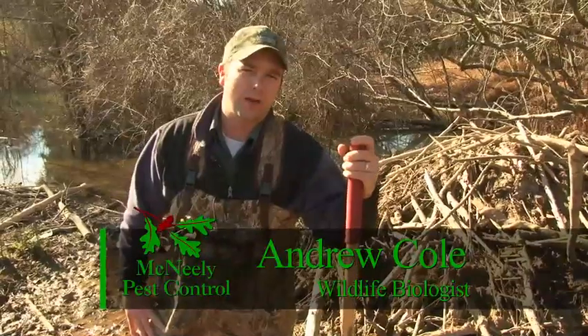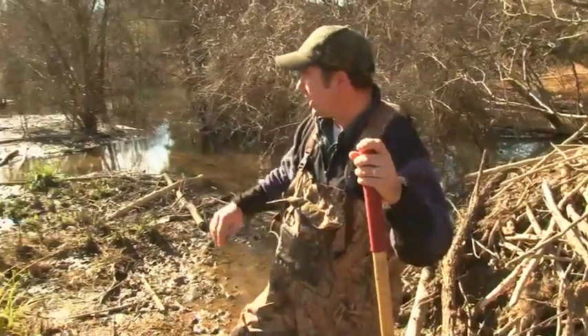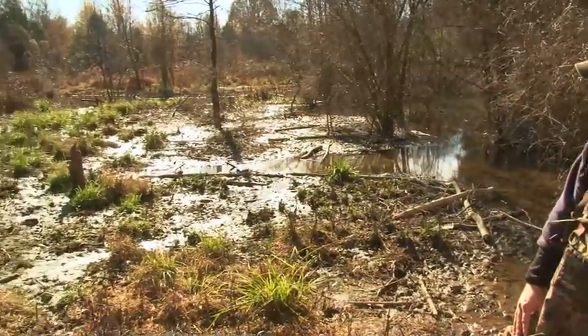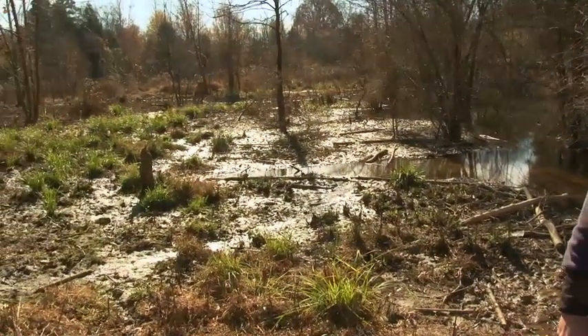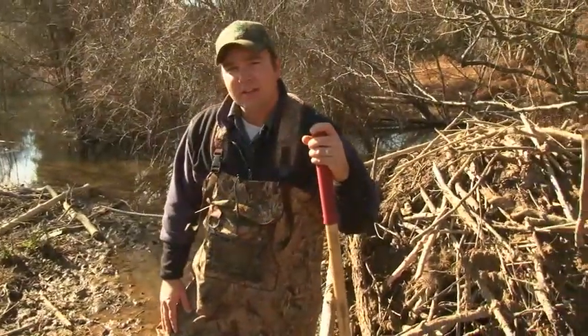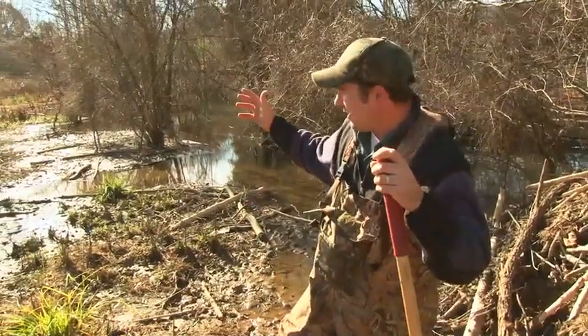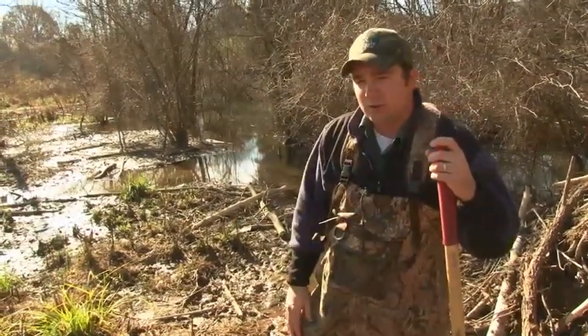Hi, I'm Andrew Cole, wildlife biologist with McNeely Pest Control, and today we're on site at a beaver damage control site. This particular site is a stream system that parallels a sewage line, and the beavers have created a dam across this flood zone here and have backed up the water onto the sewage line.